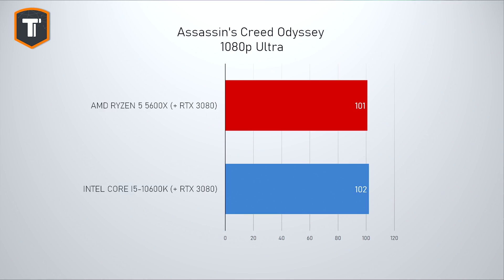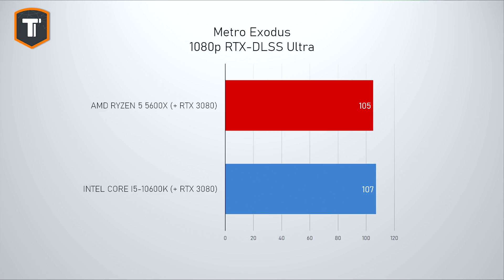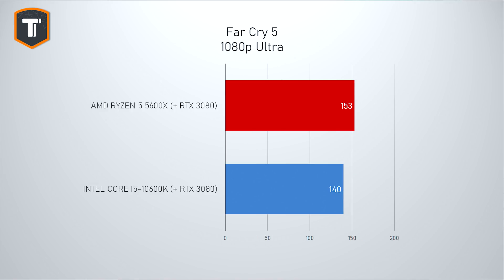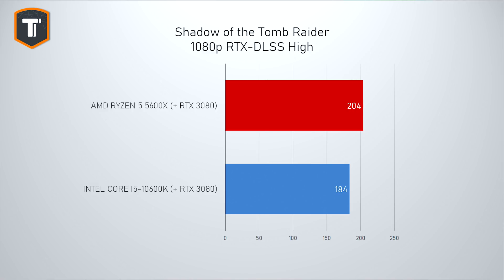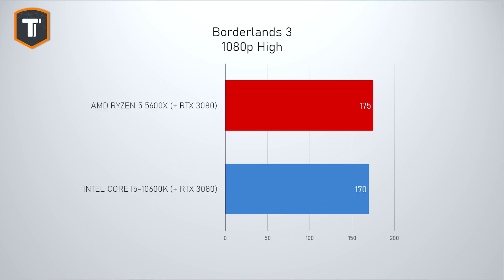Let's look at some numbers and begin with 1080p gaming, where you'd expect to see the biggest difference between the two. In the first games I tested — Assassin's Creed Odyssey, Division 2, and Metro Exodus — I started to get a little worried that AMD was overpromising, as Intel still showed a small lead. But that changed quite quickly. In Far Cry 5, Shadow of the Tomb Raider, Troy, Borderlands, and several other games, AMD comfortably took the lead, sometimes with 10% higher frame rates.